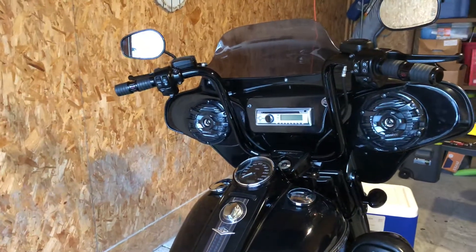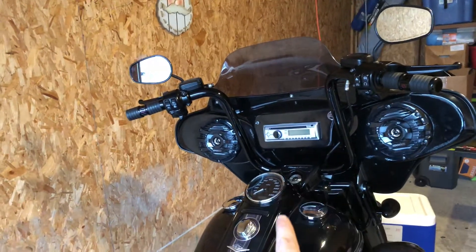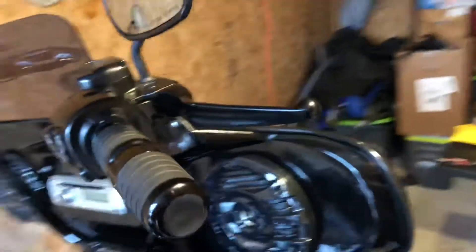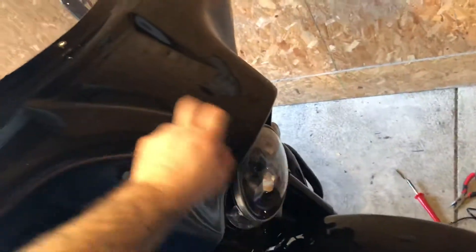Your throttle wire can actually take you up to 16 inches — there's a ton of throttle wire inside that line behind your nacelle. And I just got done fixing something behind here for the new radio that I put in my fairing.